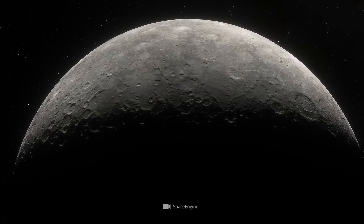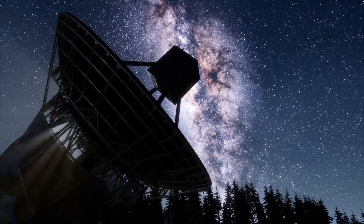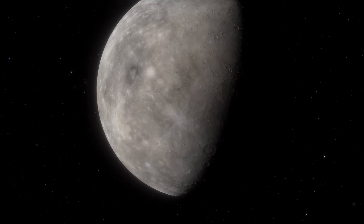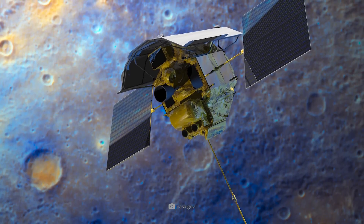Find out how it got there and what mysterious processes are thought to be going on inside Mercury in this video. Before we introduce you to this unique planet and the fascinating images from NASA's MESSENGER mission, we'll begin with a short overview of Mercury and the MESSENGER mission.